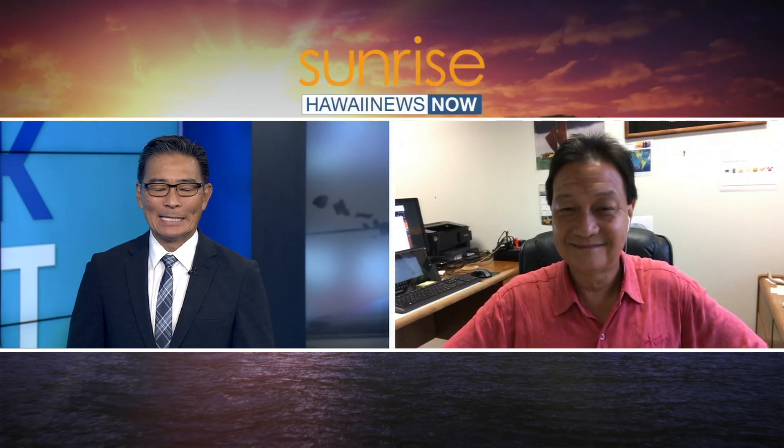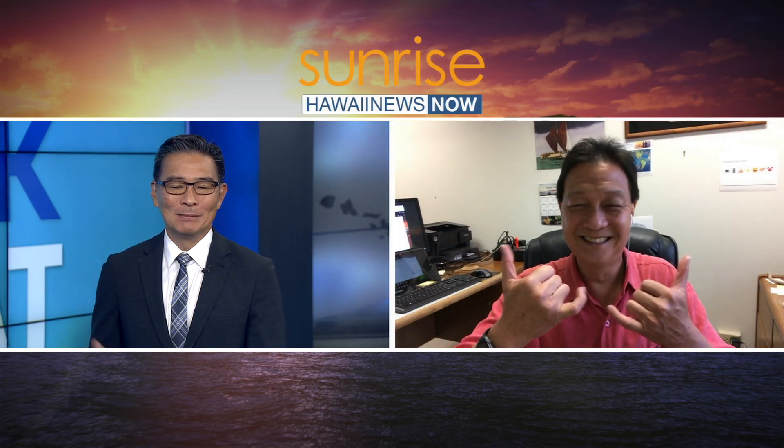Today on Hawaii Public Radio we're going to be talking about something called virtual office hours. A bunch of teachers in the DOE have put on virtual office hours using a Google Meet environment, so we're going to be talking to them. That's coming up today on Hawaii Public Radio, HBR1, 88.1. Thanks a lot, Bert Lum — we'll be right back with more Sunrise.